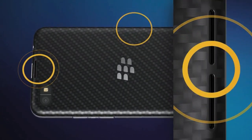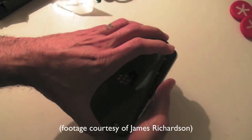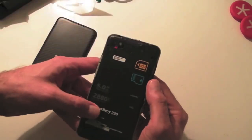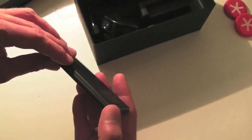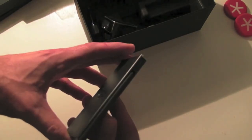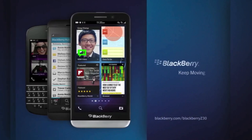The back cover comes off to reveal a sealed battery — it's 2800mAh — but what's the point in all that peelable plastic just for inserting your SIM card? Worryingly, BlackBerry knows that battery life isn't going to be great on the Z30, so it's including a full portable USB charger in every box. Facepalm doesn't begin to cover it.